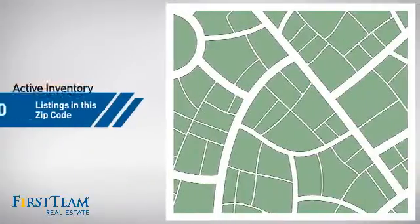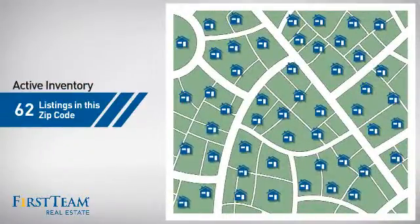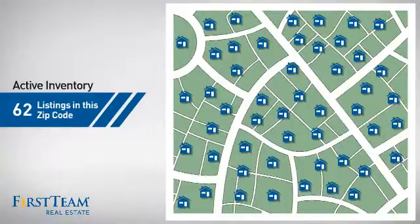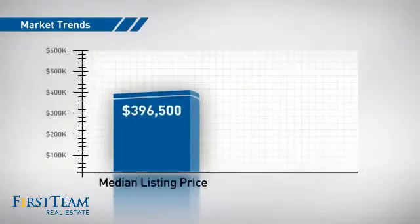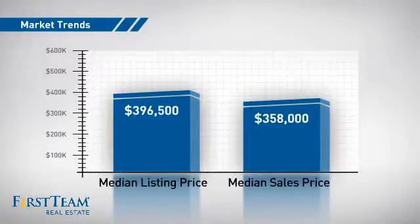Wondering how it stacks up against the competition? There are now just over 60 homes on the market within this zip code, with a median list price of just under $400,000 and a median sale price of just over $350,000.